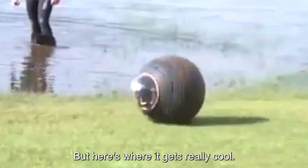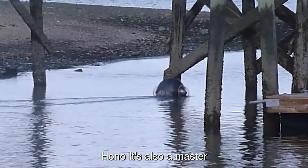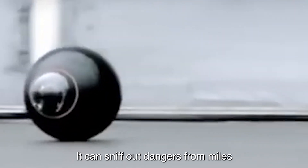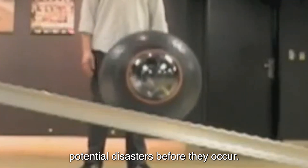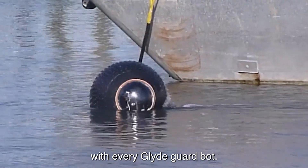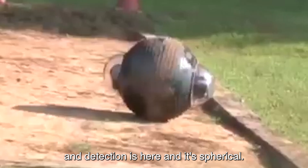But here's where it gets really cool — GuardBot isn't just about surveillance. It's also a master at detecting IEDs. With its keen sensors and state-of-the-art technology, it can sniff out dangers from miles away, alerting authorities and preventing potential disasters before they occur. So the next time you see a spherical robot rolling by, don't be fooled by its cute appearance. It's a silent sentinel, watching over us all and ensuring our safety with every glide. GuardBot — the future of surveillance and detection is here, and it's spherical.